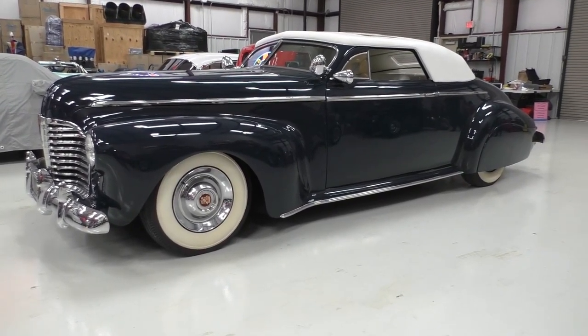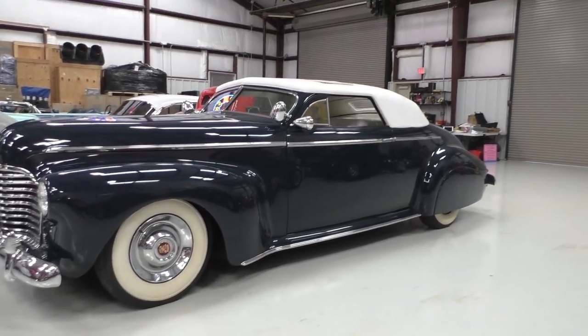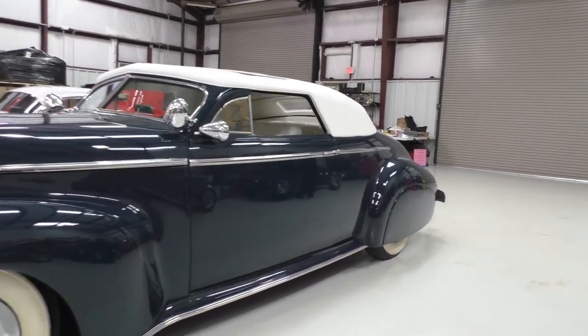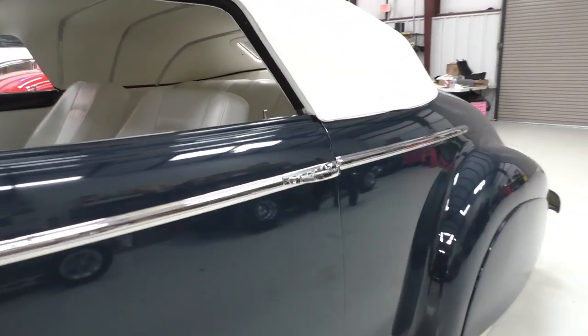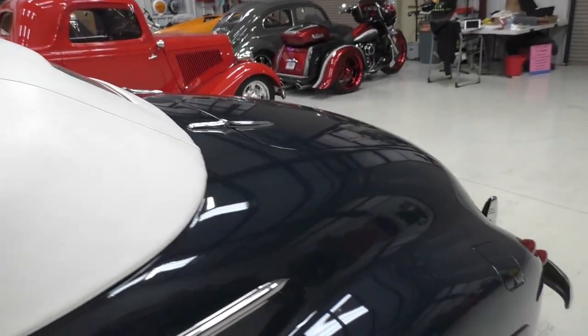1941 Buick two-door convertible. It's a custom with a Carson top, so it's got a full removable hardtop on it. I think there's some trim pieces that go with it, so when the top's off, it covers the pockets. Big old skirts in the back. Here's where the surprises come in — we'll spend some time inside and outside on this one.